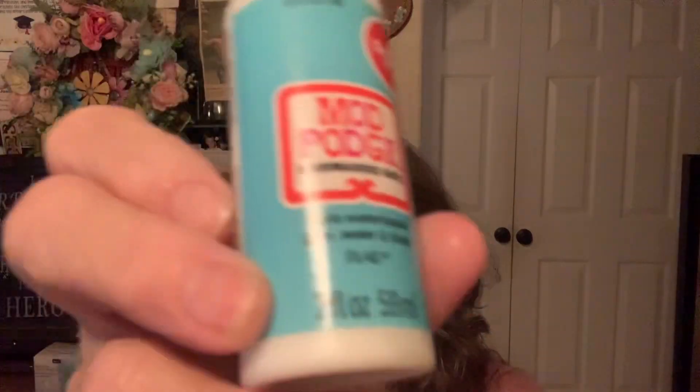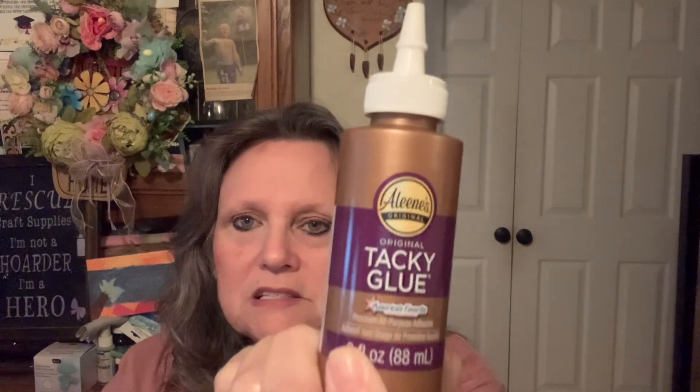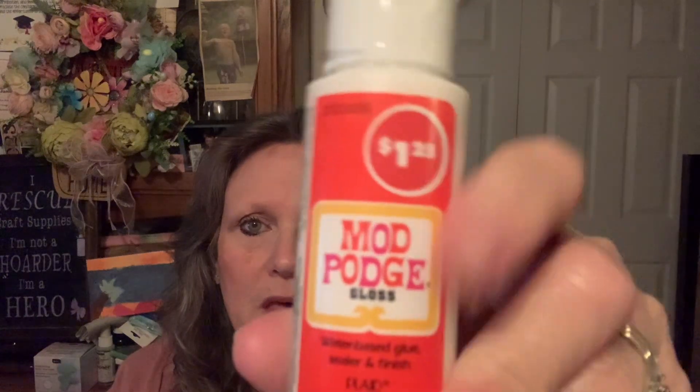I bought a bunch of little glues — Mod Podge. This one is dishwasher safe, this one is a decoupage and it's matte. I'm just replenishing some of my Mod Podge and glues, because sometimes they go bad. I did find Eileen's Tacky Glue for $1.25 for this little bottle — that's not too bad. I did get the regular Mod Podge, the glossy one.